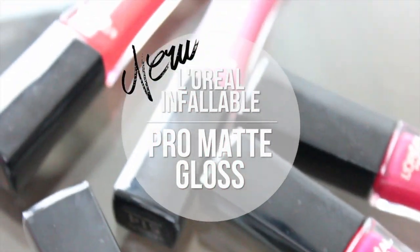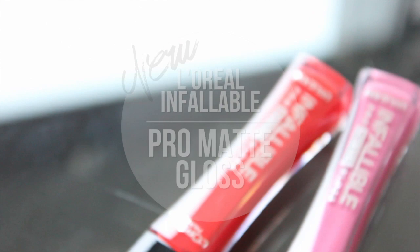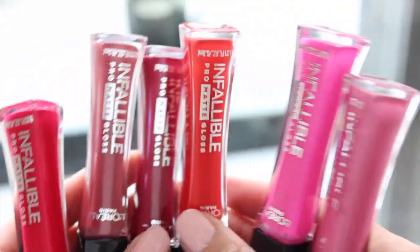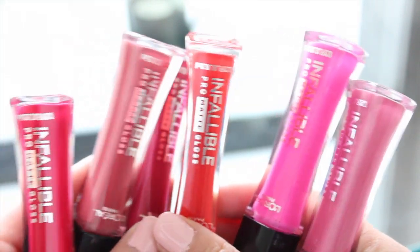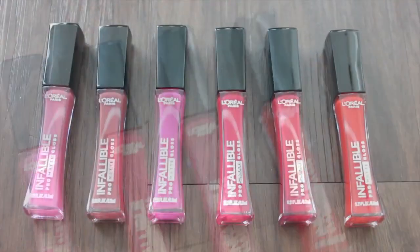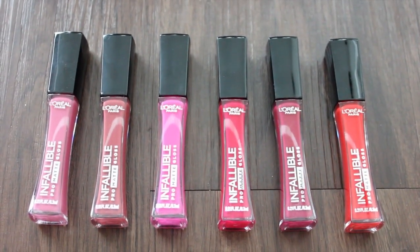Hey guys, so today I'm going to be swatching these brand new Infallible Pro Matte Glosses from L'Oreal for you. I picked up all six of the colors that they came out with and I found these at Bed Bath & Beyond for around $8 each. I was really excited about these because I've been on a matte lipstick kick, so I wanted to try these out for you guys.